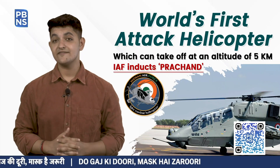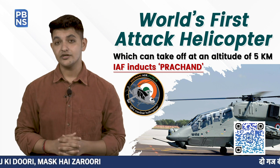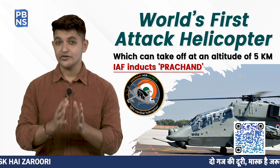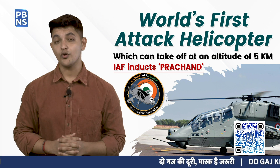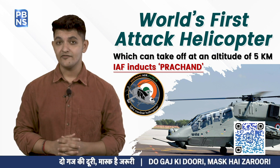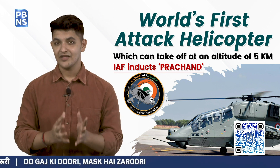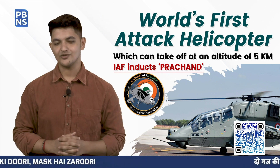The helicopter has a ferry range of 700 kilometers. The main and tail rotor diameters of the LCH are 13.3 meters and 2.05 meters respectively. The two-seater aircraft also features a tricycle crash-worthy retractable wheel landing gear.